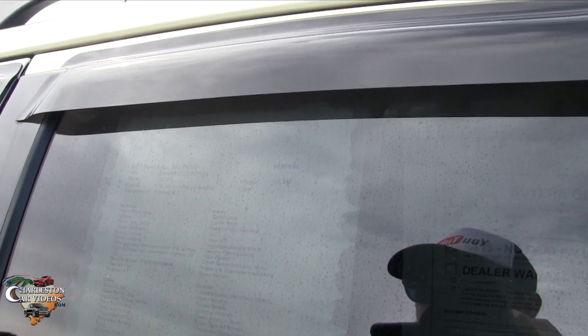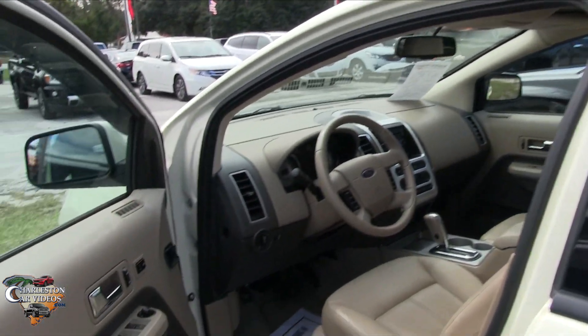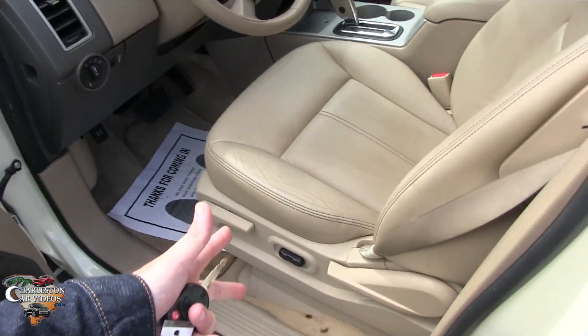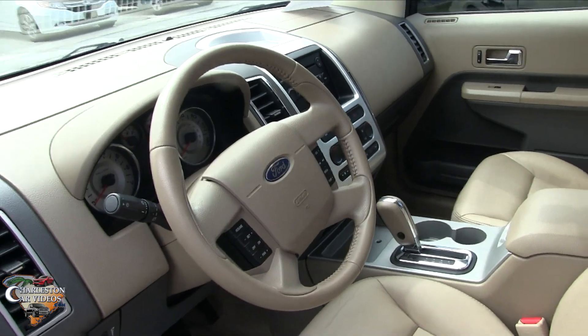The price is $8,973. It's got a 3.5-liter V6 with a six-speed automatic transmission, power windows, power door locks, power mirrors, memory seats, and a power seat.